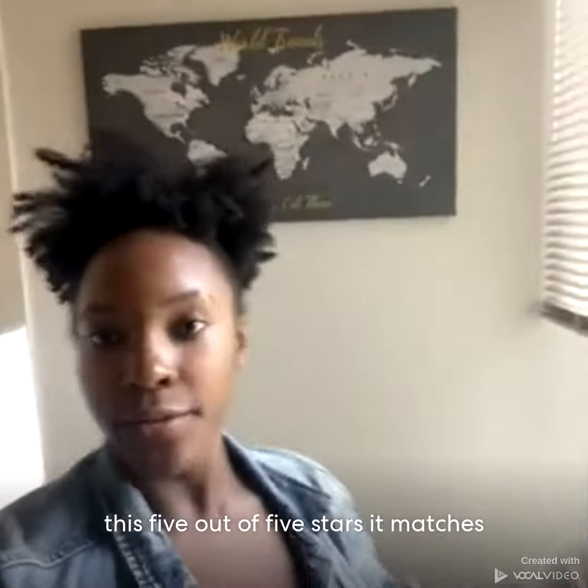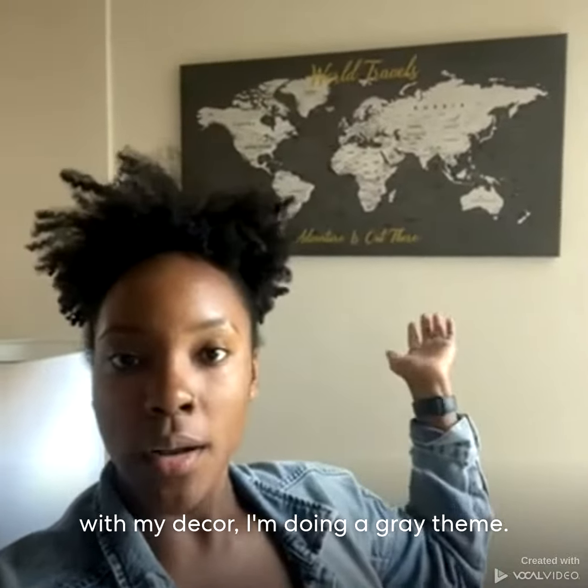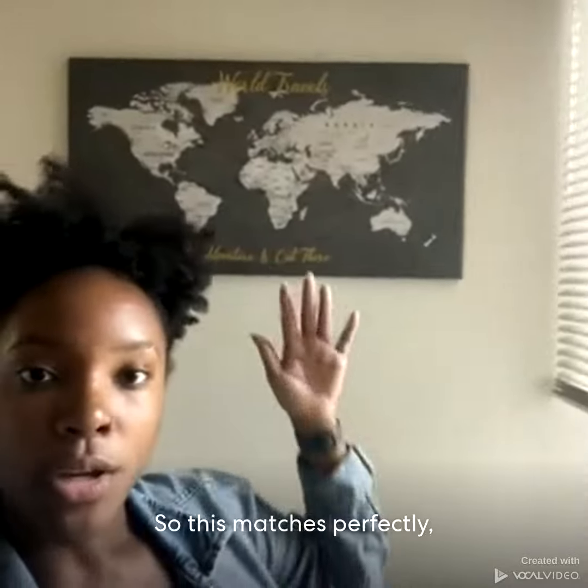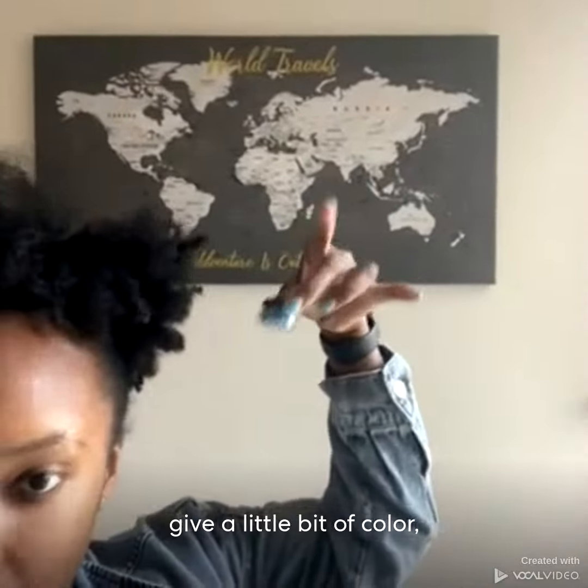I'm definitely going to give this 5 out of 5 stars. It matches with my decor — I'm doing a gray theme. A lot of stuff in my home is grayscale so this matches perfectly. The blue pins will pop against it and give it a little bit of color. 5 out of 5.